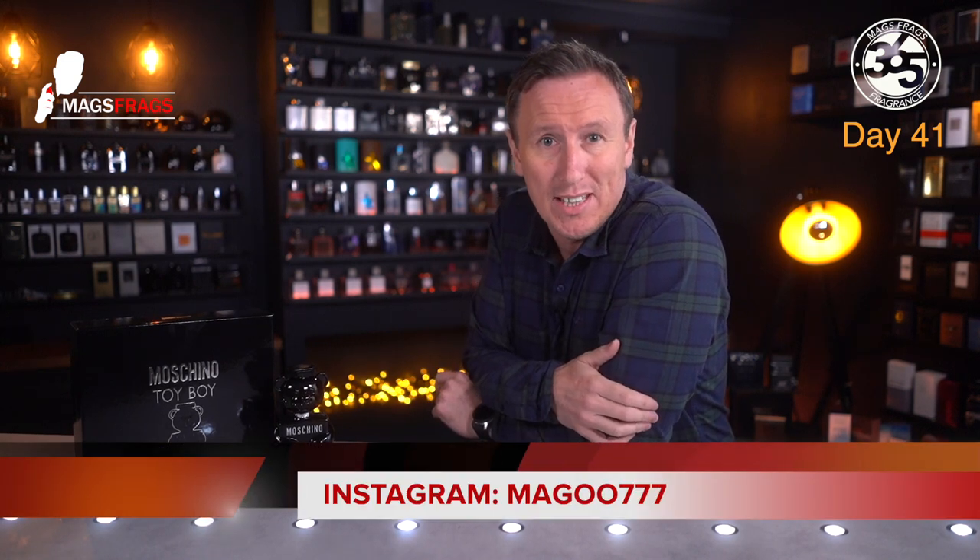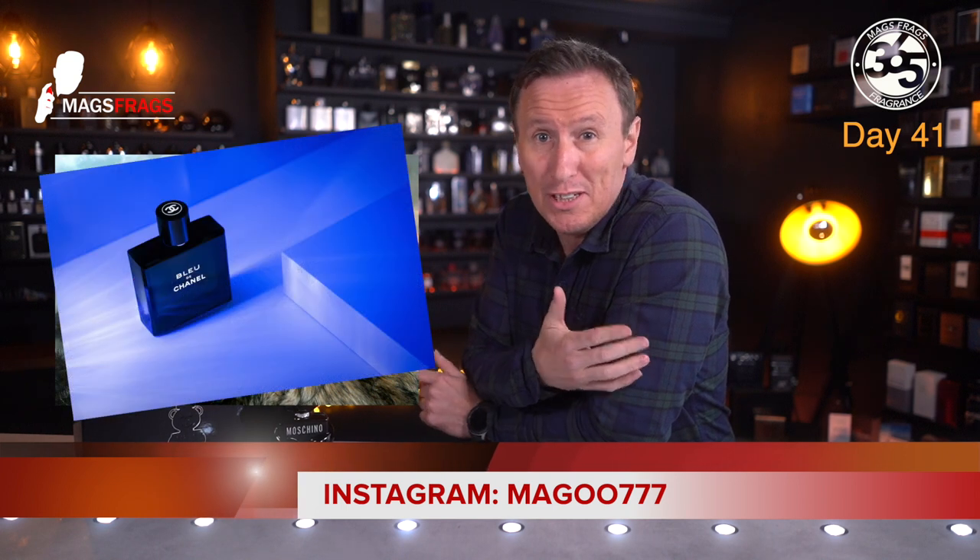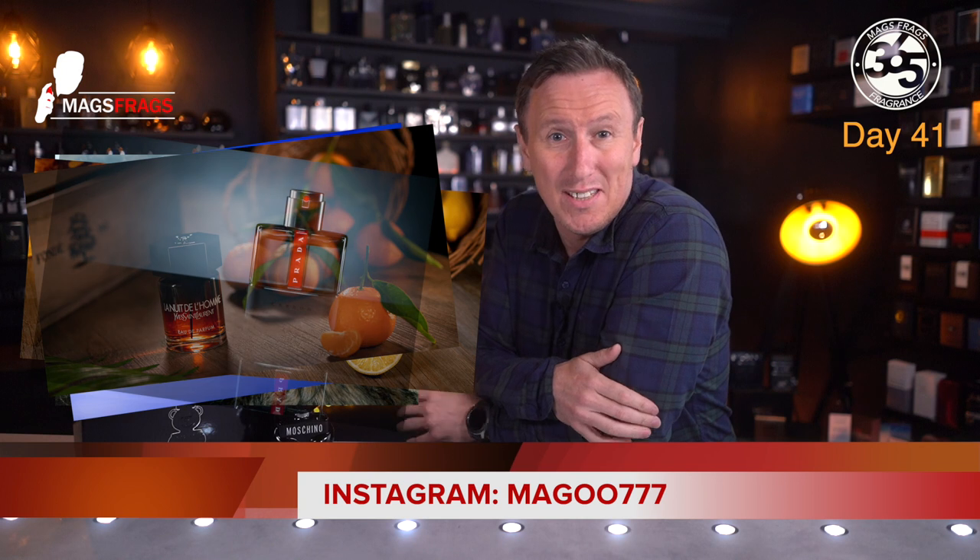I will definitely post every day once my studies have come to an end and I'll also create all the 365 videos. If you want to check out some of my photography, my Instagram name is magoo777 — I'll post a link in the description. I basically just wanted to clear that up before I started receiving any comments as to why I'm no longer posting every day.